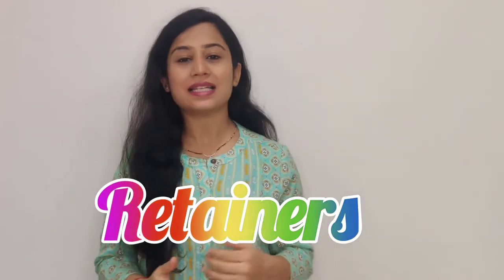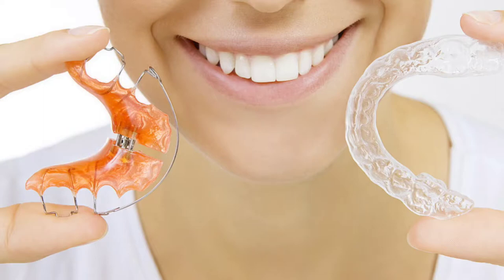Today we are going to speak about retainers. As the name suggests, retainers are something which help you to retain and maintain your newly straightened teeth. Basically, retainers are given post your braces treatment — that is, once you are done with your straightening treatment, these retainers are given.